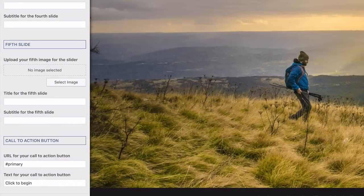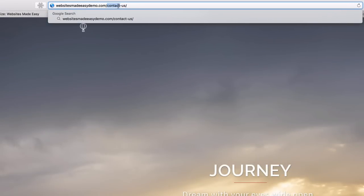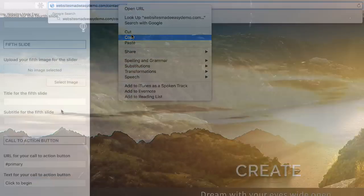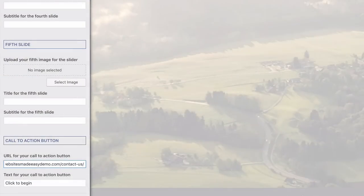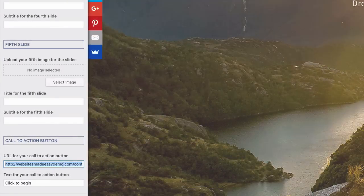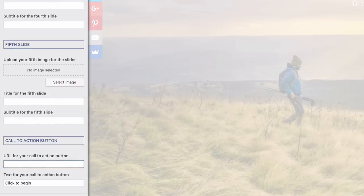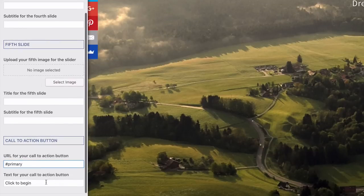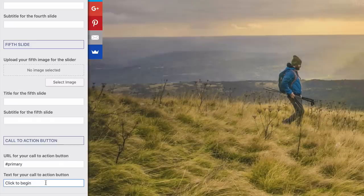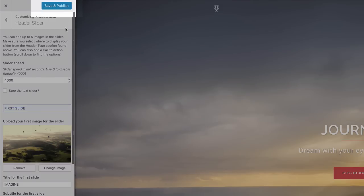Save any changes and hit back. Head down to Footer Settings — you don't need to change anything here; this is the area at the very bottom of the site where you'll add your social platforms in a bit. Head back to Customize and then to Colors. Head to General and select Primary Color — this is personal preference. I'm going to change the color — you can find the color code on the blog at websitesmadeeasy.tv/blog/adventure. Save and publish.